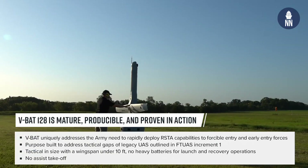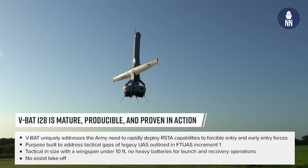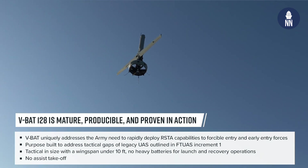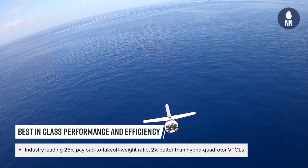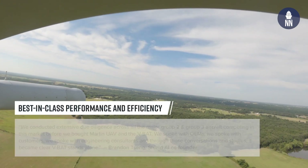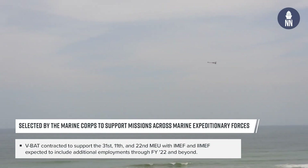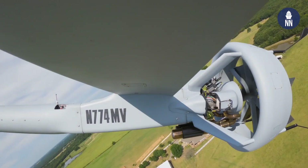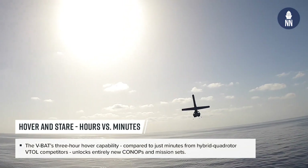What does it bring to the end user? It brings a couple of things. One is the Group 4 capability — think about a battalion-level capability for a platoon. Instead of one person controlling one VBAT, you can autonomously use VBATs to do intelligence, surveillance, and reconnaissance missions without having to control them directly — using the autonomy to collect information, create comms, and provide battlespace awareness.